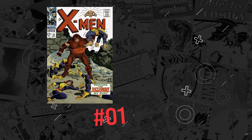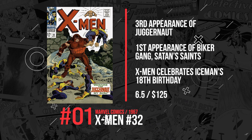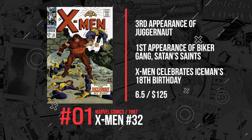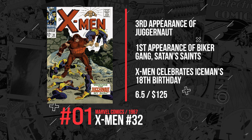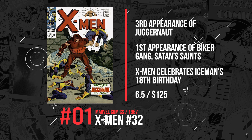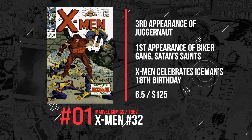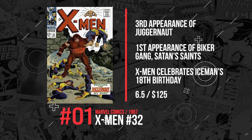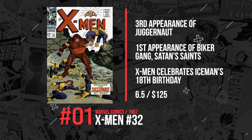Number 1. At number 1 is X-Men #32, published in 1967. While the X-Men are celebrating Iceman's 18th birthday, Professor X is dealing with the fate of Juggernaut at the mansion. The X-Men party is crashed by a Breaker gang, and they are forced to discreetly use their powers to subdue their attackers. Recently, a 6.5 copy was grabbed at just $125. Nothing can stop the Juggernaut.